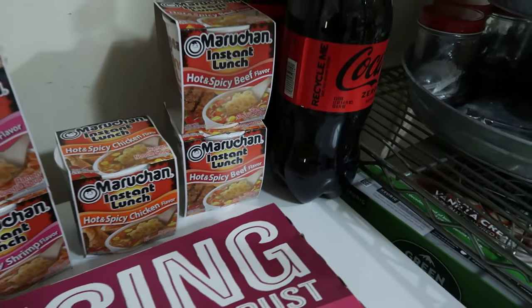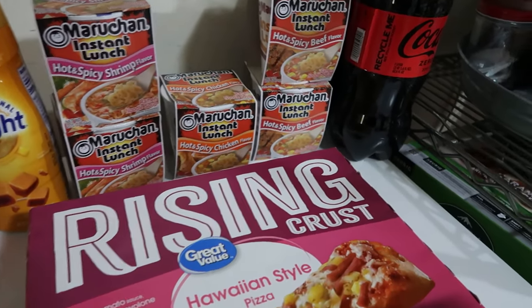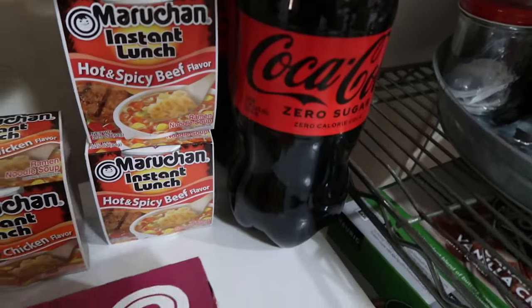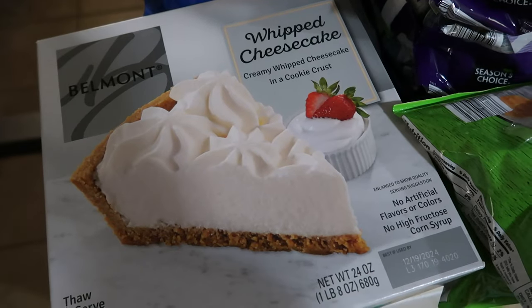We also picked up two of the hot and spicy shrimp, one hot and spicy chicken, and two of the hot and spicy beef ramen packets. It just gives a slightly different flavor than the packets we buy in bulk. And last but not least from Walmart, we have two two-liters of Coke Zero.